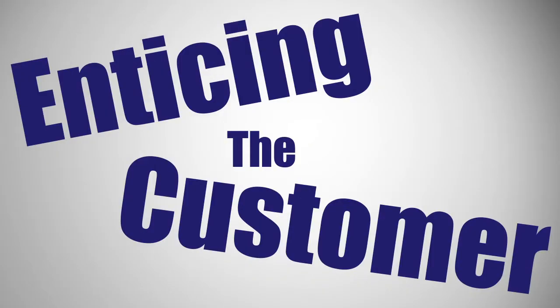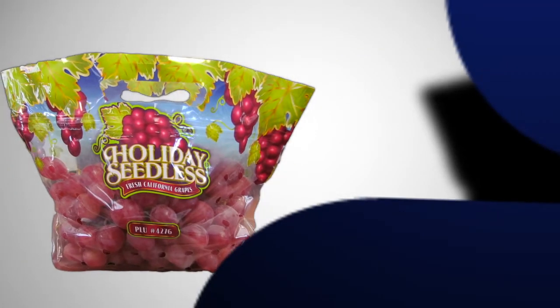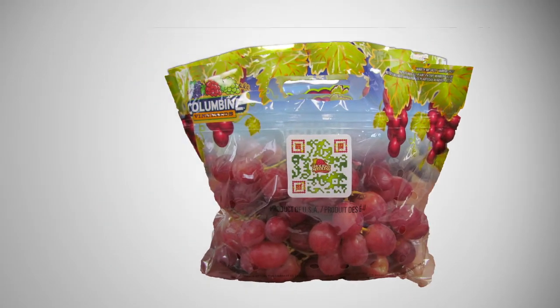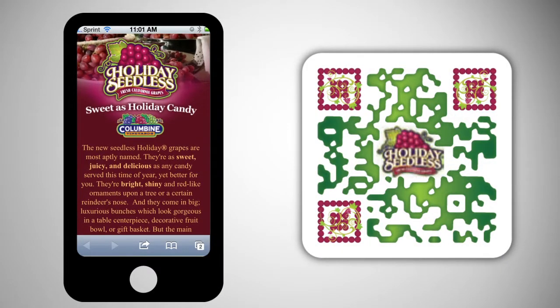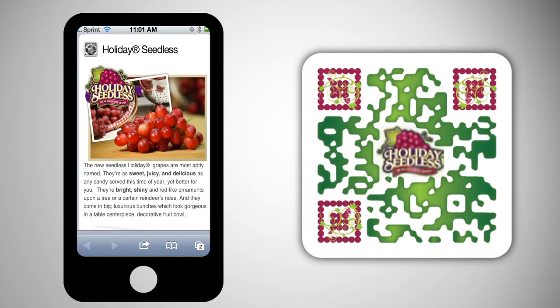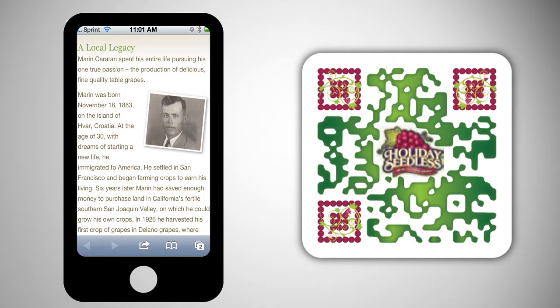To entice customers in produce departments this season, Columbine is offering its Holiday Seedless grapes in new, vibrant, high-graphic handlebags. The packaging features a QR code linking grape lovers to a page describing the exclusive grape variety, as well as to the company website, where they can learn more about the family grower.